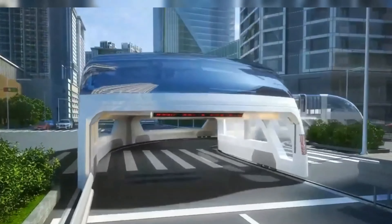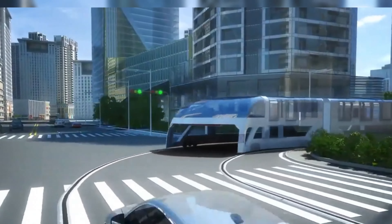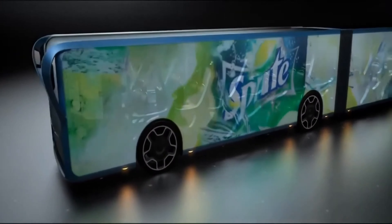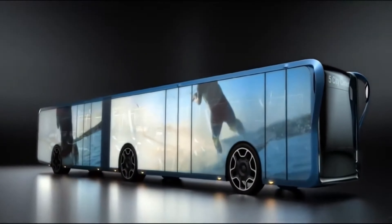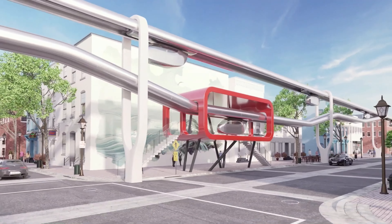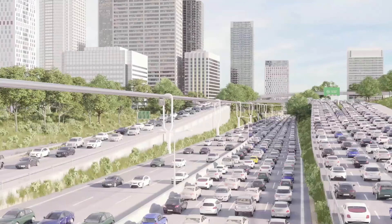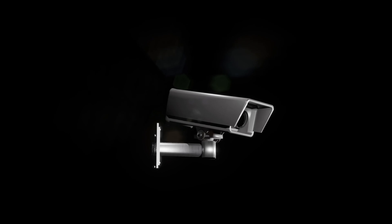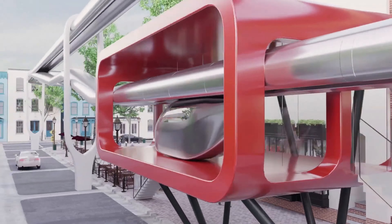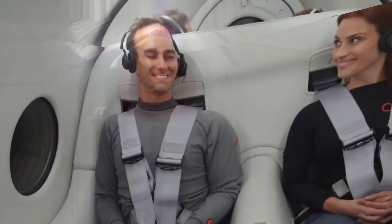These are the top 7 futuristic school buses that you need to see. They are not just concepts, but real projects that are being worked on and tested. They are the school transportation systems of the future, that will make our education more accessible, enjoyable, and innovative. The integration of Wi-Fi, telematics, security, camera, and other components into a single potent platform is what gives this type of transportation solution its true worth.